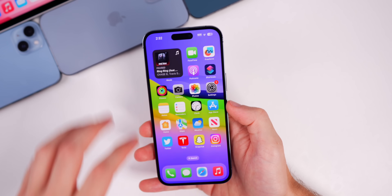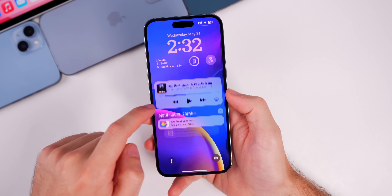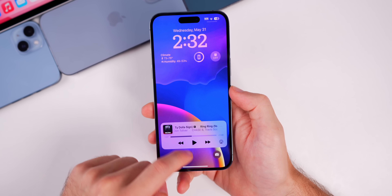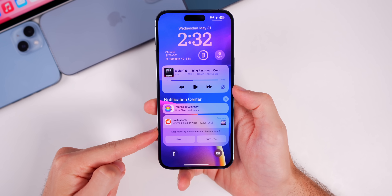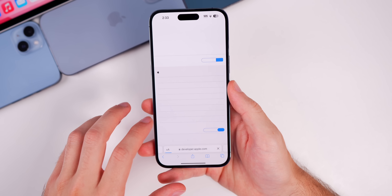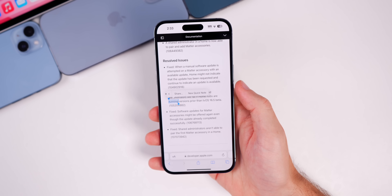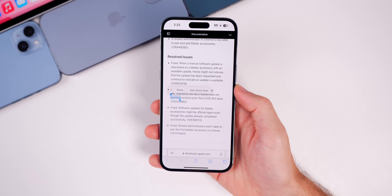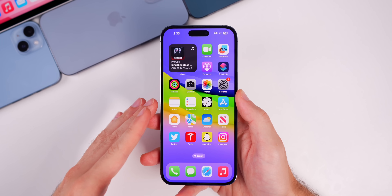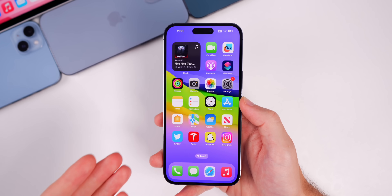I also want to mention the notification center bug — we still do have that lag there, which is really glitchy and has been going on for quite a while now. It is still not fixed in the second beta of iOS 16.6. The last thing I check is 'select all' in Safari, and once again it is still not there. So yeah, Contact Key Verification will most likely be the only major feature in iOS 16.6.